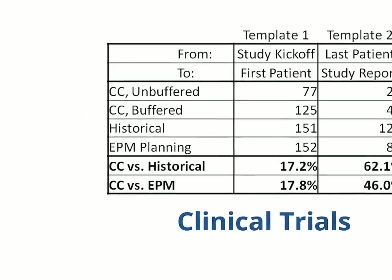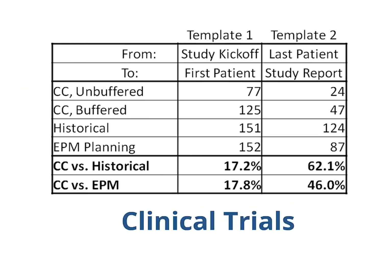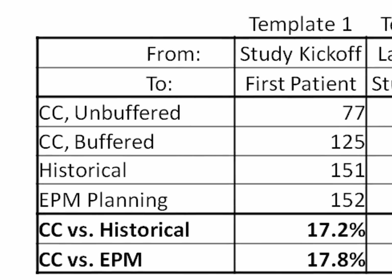For example, in the pharma world, there is great variation from one clinical trial to the next in number of patients, number of sites, treatment period, and so on. In this example, working with a large pharma company, we created a critical chain template for the standard trials process based on expert information. We then compared it with median historical data, and also with the old template in their enterprise project management system. In going from study kickoff to first patient, the critical chain template took 77 days without buffers and 125 days with. The comparable historical trials took a median of 151 days, and the EPM template indicated 152 days. Note that we omitted the time from first to last patient visit, the treatment period, because it tends to be very dependent on the specific study.